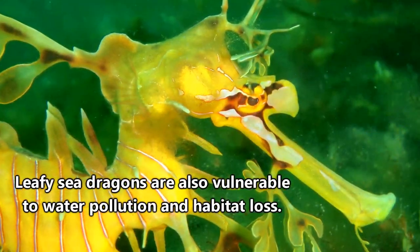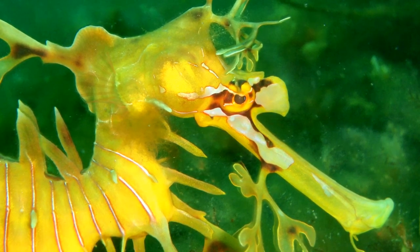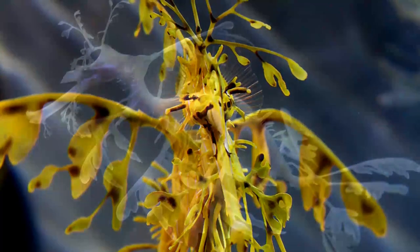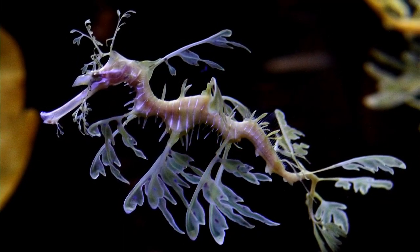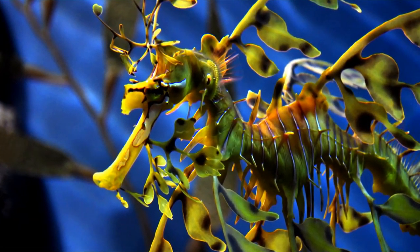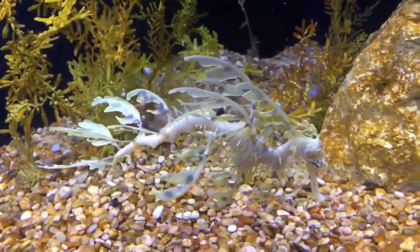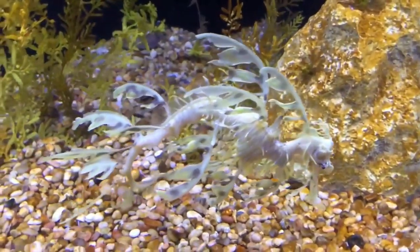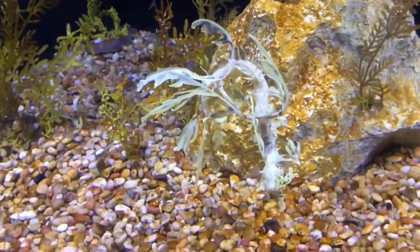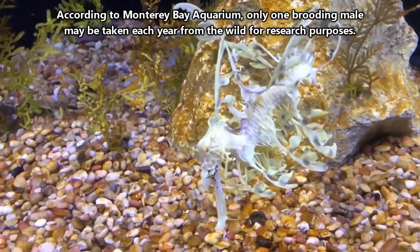Leafy sea dragons don't really have any known predators, but they are often caught as bycatch in fishing nets and are taken by divers for the pet trade, which is actually illegal without a license. Leafy sea dragons aren't the marine emblem of South Australia for nothing — these fancy fish are completely protected in Australian waters, and their export is strictly monitored. The laws protecting leafy sea dragons came into place in the 1990s, when they were heavily harvested for the pet trade and their populations took a nosedive. The government of Australia stepped in and put bans on their collection. Now, only one brooding male per year may be taken from the wild for research purposes.